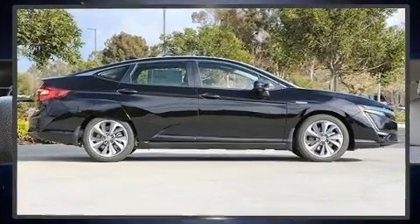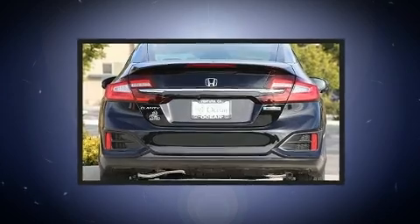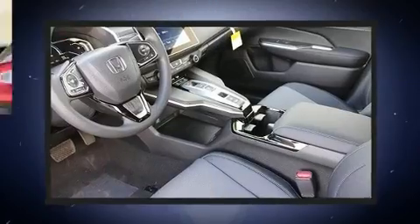Honda prioritized fit and finish as evidenced by front and rear reading lights, an automatic dimming rear-view mirror, an outside temperature display, heated seats, lane departure warning, and power windows.